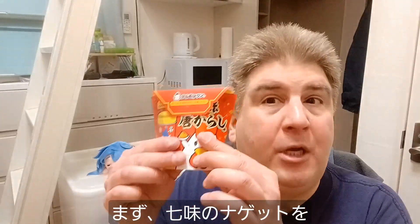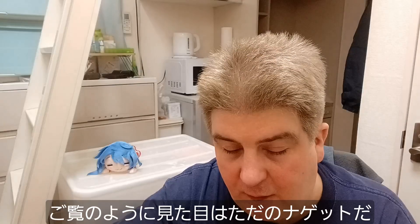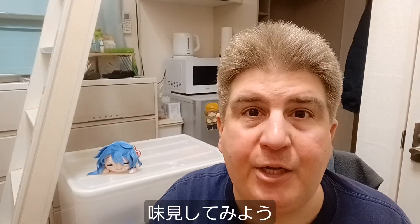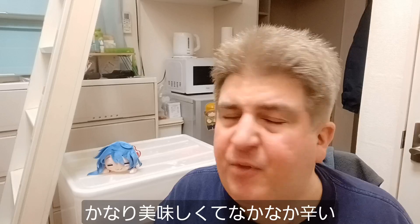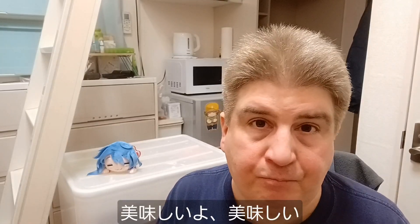Let's start with these Shichimi chicken nuggets. They look like regular chicken nuggets and smell like regular chicken nuggets. Let's give one a try, see how it tastes. I like that — it's pretty good. It is a little spicy. Not too bad; it definitely has a little bit of a Japanese-style spice to it. Okay, those are good. I like those.